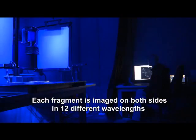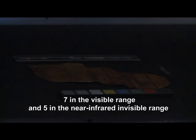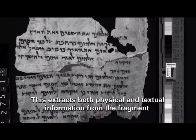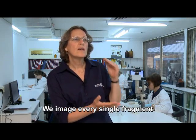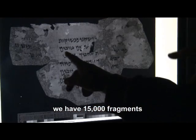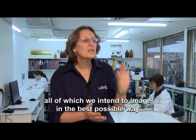Each fragment is imaged on both sides in 12 different wavelengths — 7 in the visible range and 5 in the near-infrared and visible range. This extracts both physical and textual information from the fragment. We image every single fragment. We have 15,000 fragments, all of which we intend to image in the best possible way.